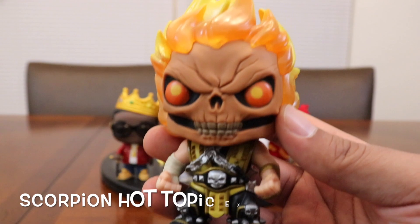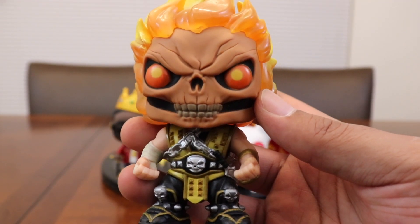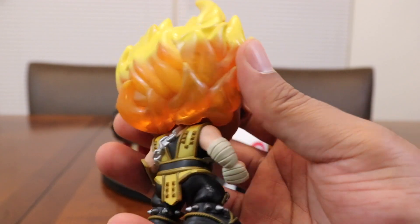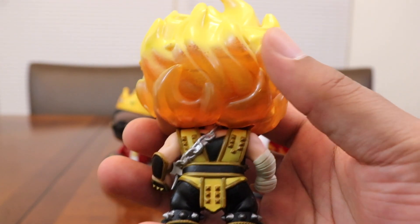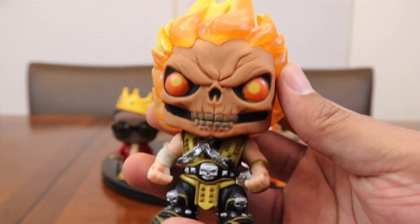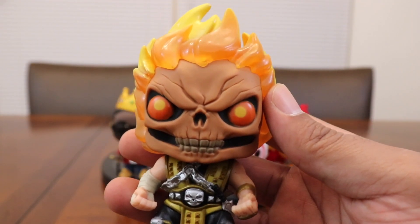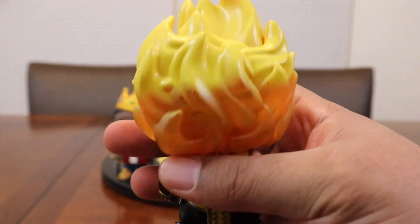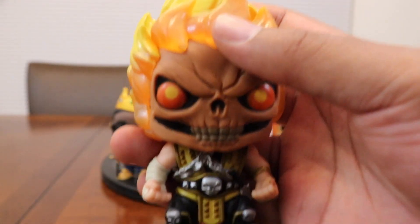At number 4, boom! Scorpion from Mortal Kombat, holding strong with the flaming head. I've got a bunch of the first-round Mortal Kombat pops — the Goro, Sub-Zero, Lucane, Katana, the Sub-Zero Chase, and the Sub-Zero and Scorpion 2-pack. But this flaming head Scorpion was probably my favorite out of all of them. This is nuts, as E-Money would say. This is nuts.